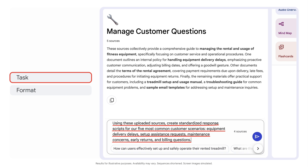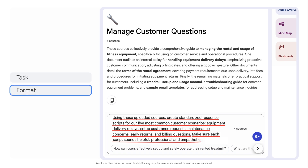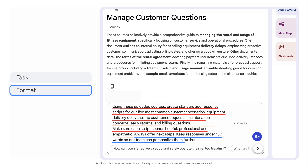I'm being really specific about what I want Notebook LM to do with those files, and I also want to be specific about our tone and style. Make sure each script sounds helpful, professional, and empathetic. And specify the format I want it to follow: always offer next steps, and keep responses under 150 words so our team can personalize them further.